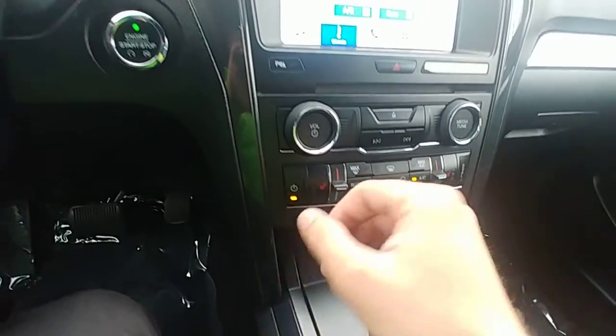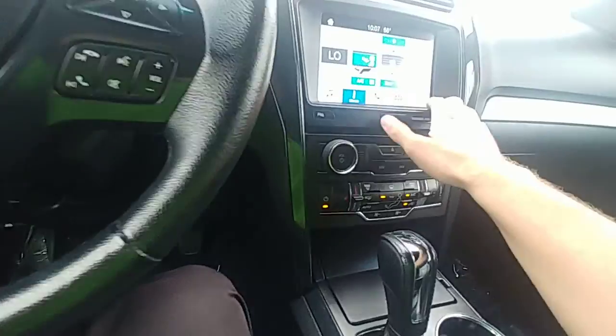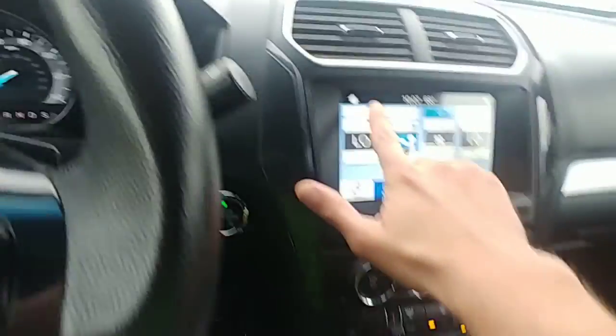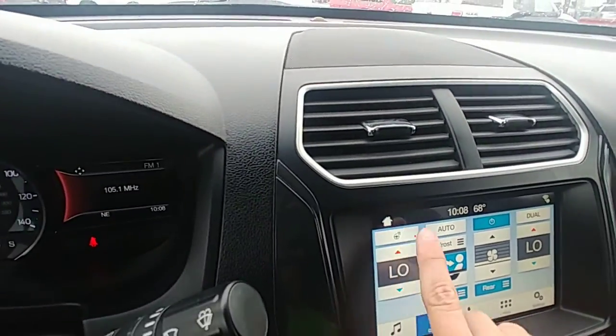You have your heated seats. And if you go to climate, this actually has a heated steering wheel, which is a big deal. That's cool.